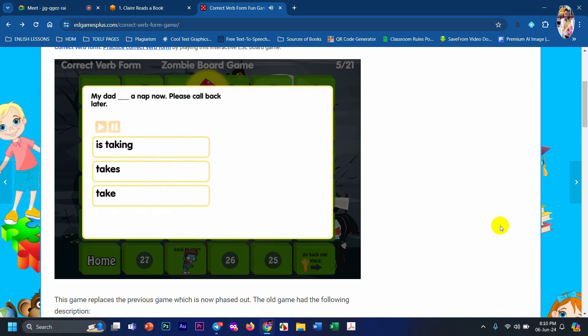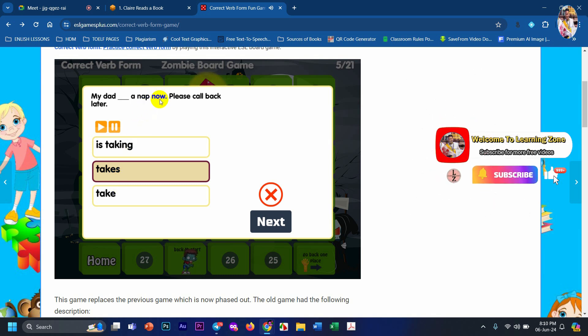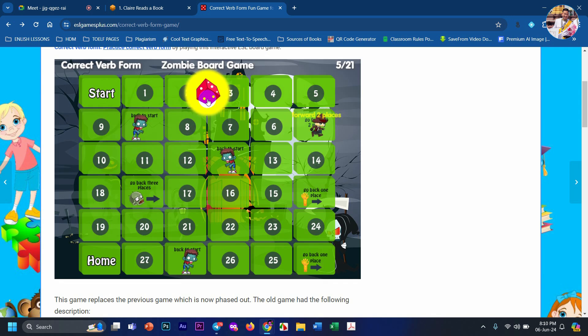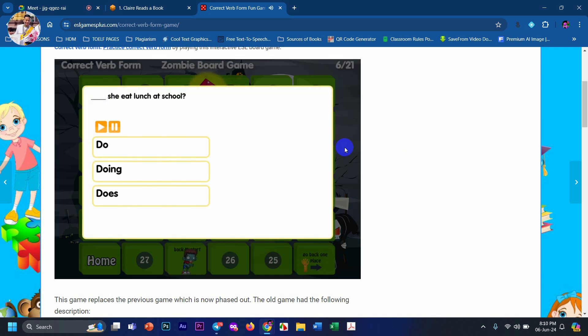Choose the correct answer — number two. Let's see, one two three. Do you see the word? When you see the word 'now,' use present continuous. Choose the correct answer.